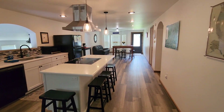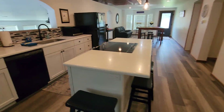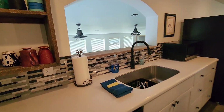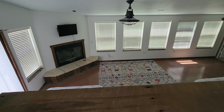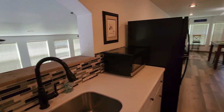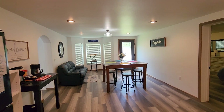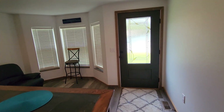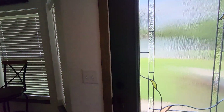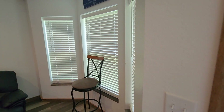The kitchen looks nice — it's been redone. And this opens through to the bedroom down below. Dining area with the outdoor entrance here. We'll get that exterior shot here in a little bit.